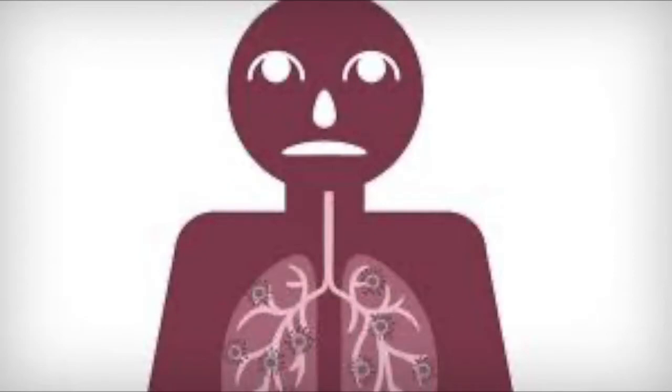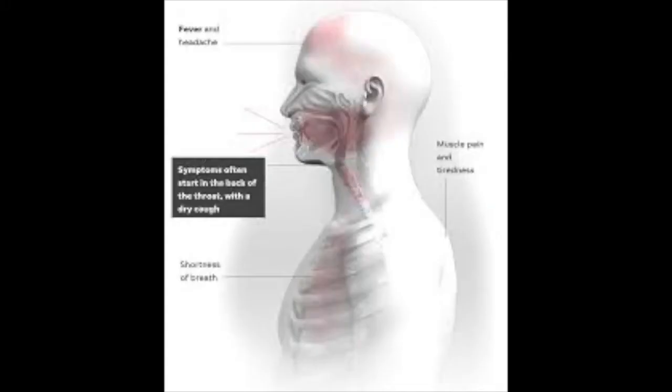The virus can enter your body through your eyes, mouth, and nose. After entering your body, the virus travels to your throat and begins to infect cells to reproduce.